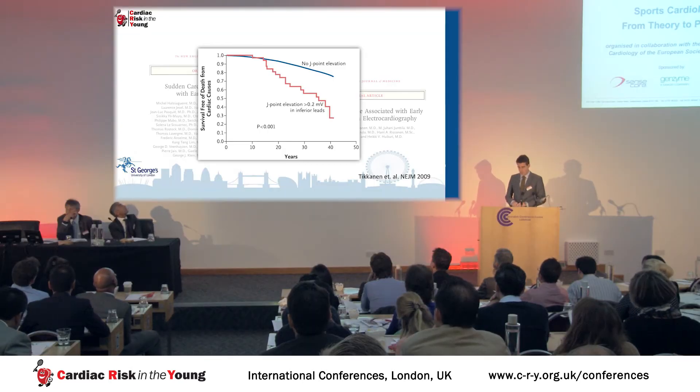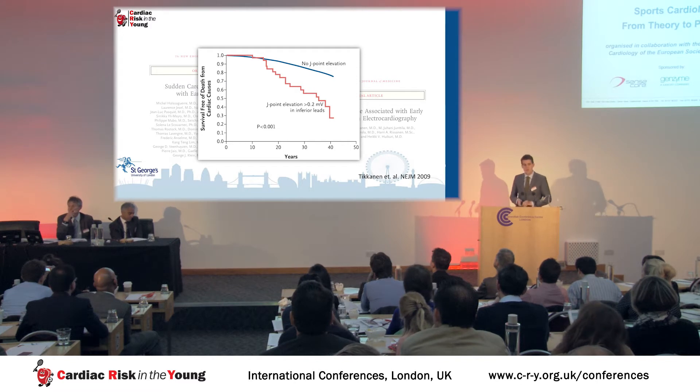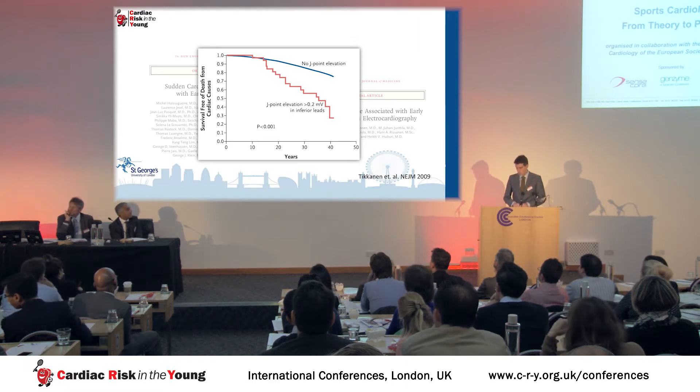Further concern arose the following year with a publication of a cohort of 11,000 middle-aged Finnish individuals. Over a long follow-up period of 20 to 30 years, those individuals with early repolarization, particularly in the inferior leads and particularly of large amplitude, had a worse prognosis in terms of death from cardiac causes.